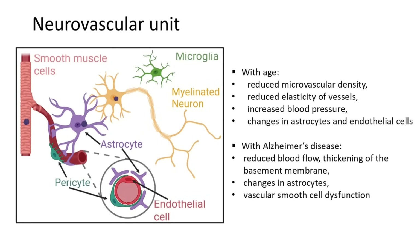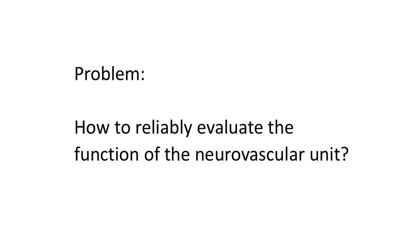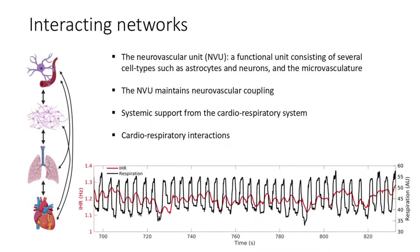With age, we tend to get less vessel elasticity and higher blood pressure, and with Alzheimer's disease, it's known that astrocyte function is altered. The problem we would like to address is: how do we reliably evaluate the function of the neurovascular unit in humans, in vivo, and relatively cheaply? To do this, we have to consider that we have interacting networks. The neurovascular unit relies on the support of the cardiorespiratory system, as the heart pumps blood to the brain and the lungs oxygenate the blood. Within the cardiorespiratory system, heart rate generally depends on breathing.